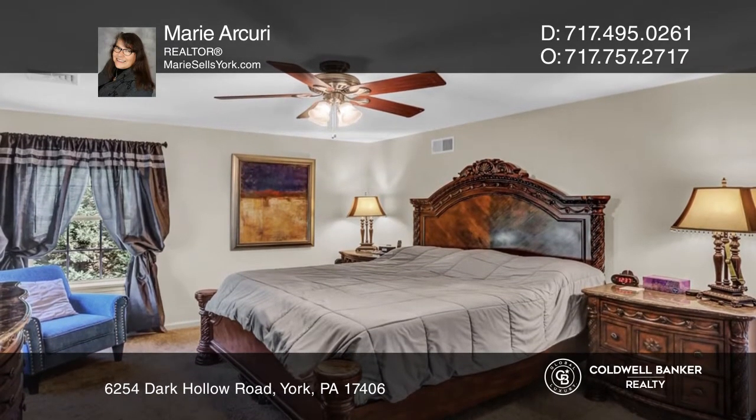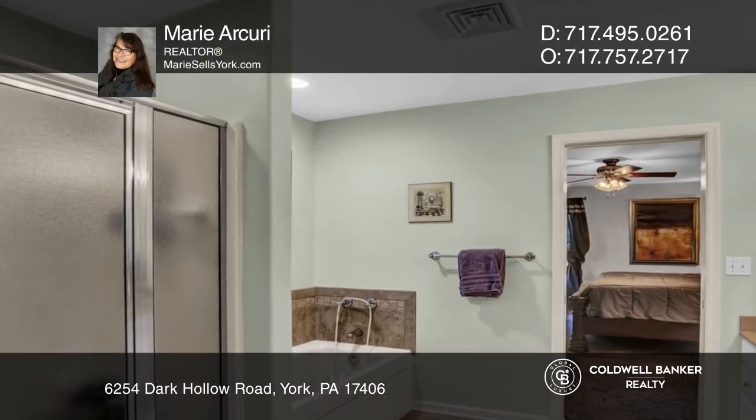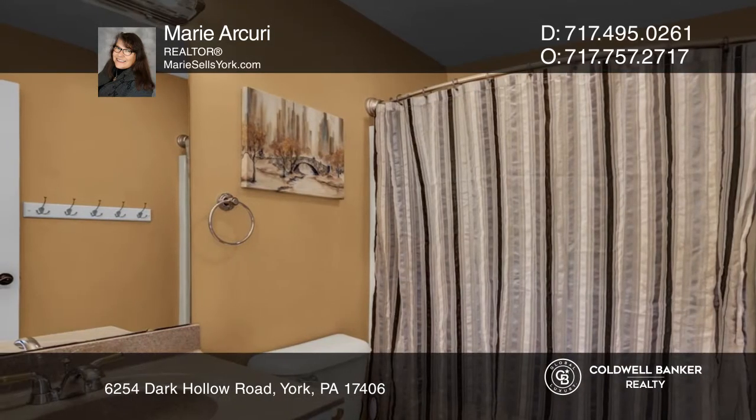The second floor offers five roomy bedrooms, including the primary suite with a walk-in closet and a second full bath.